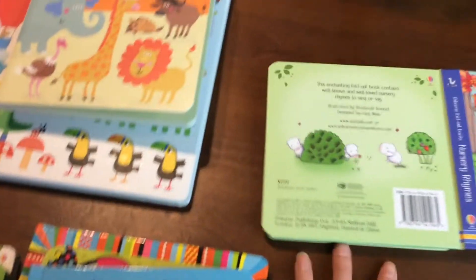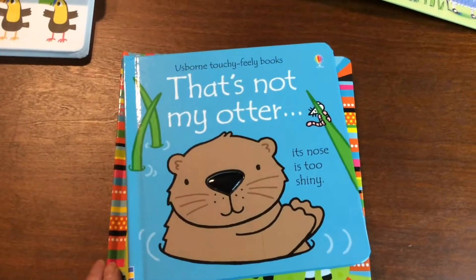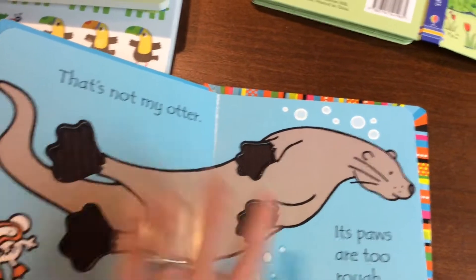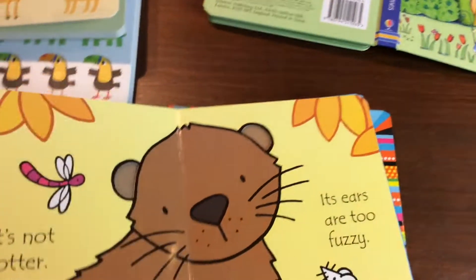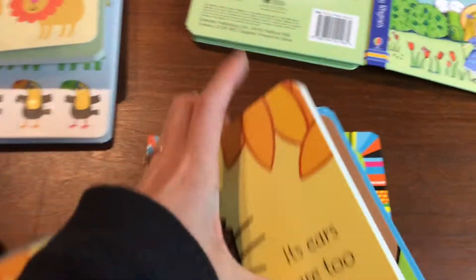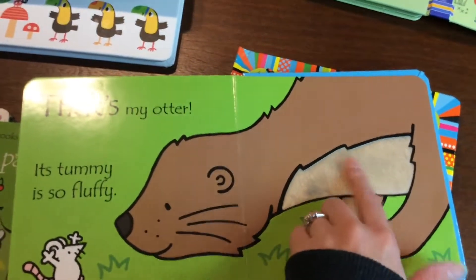And we have our touchy-feely books — these are awesome. This is our That's Not My series, and our newest one is That's Not My Otter. You can see there are touchy-feely spots on each page, and the lines around the animal are really dark, which helps young children be able to see the shape of the animal better.